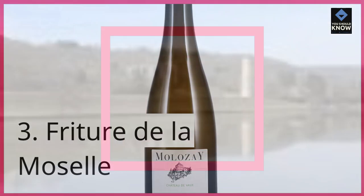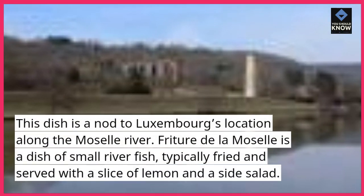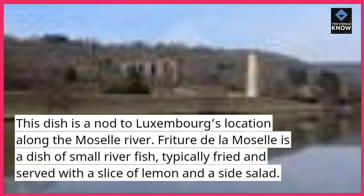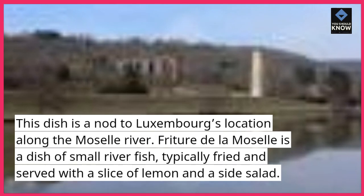Friture de la Moselle is a nod to Luxembourg's location along the Moselle River. It is a dish of small river fish, typically fried and served with a slice of lemon and a side salad.